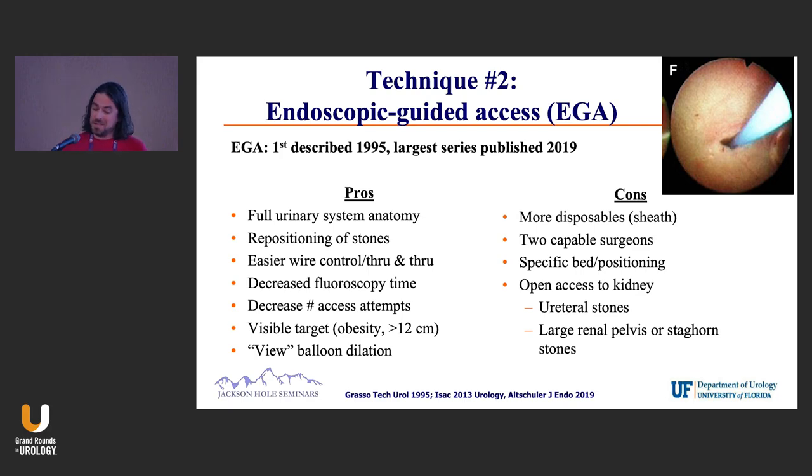The other advantage is you can actually view the balloon. Once you get your wires in place and pass the balloon, you can visually see the balloon come in and then dilate the track — as long as it's not too bloody. The downside is you do need two capable surgeons: someone to run a ureteroscope and someone to stick a needle in the kidney. You also use more disposables.